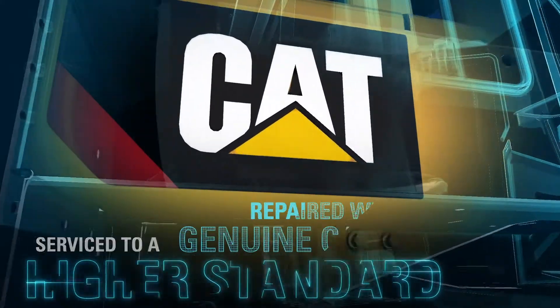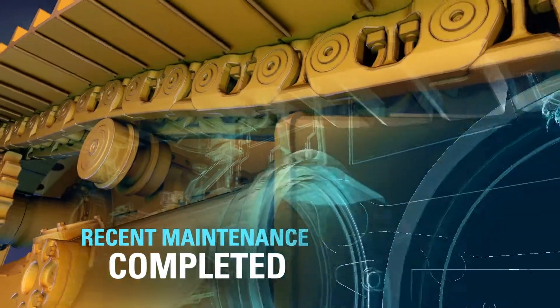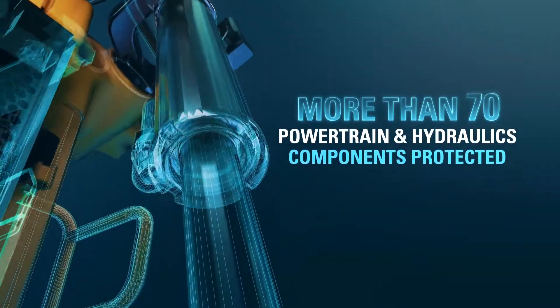If they don't, we repair them using only genuine CAT parts and complete all the most recent maintenance. Then, we back it all with an equipment protection plan that covers more than 70 powertrain and hydraulics components.